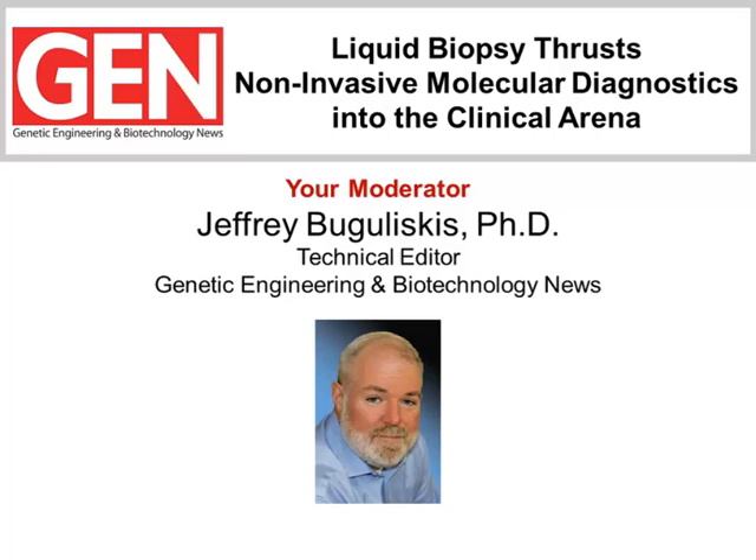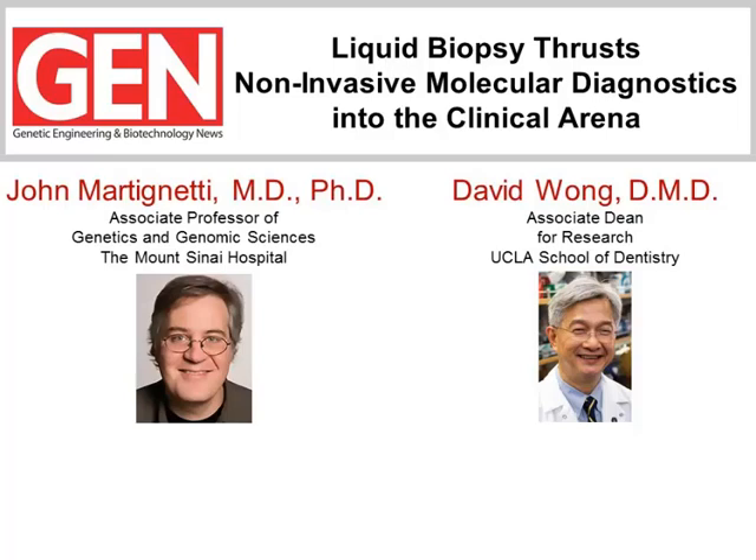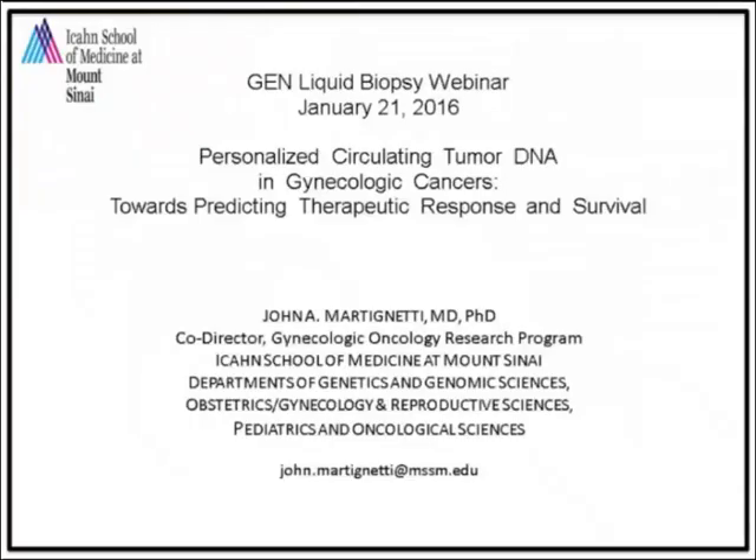Let's meet our panelists. Our first speaker is John Martinetti, Associate Professor of Genetics and Genomic Sciences at Mount Sinai Hospital. Dr. Martinetti will tell us about his laboratory's work on detecting circulating tumor DNA in gynecological cancers and the potential impact on patient care. Our second presentation will be given by David Wong, Associate Dean for Research at the UCLA School of Dentistry. Dr. Wong will inform us about his research on salivary samples for disease identification and wellness monitoring. I encourage the audience to submit questions for our Q&A session by typing into the Q&A box at the bottom left-hand side of the screen and hitting submit. Now let's open the floor to our first speaker, Dr. Martinetti.